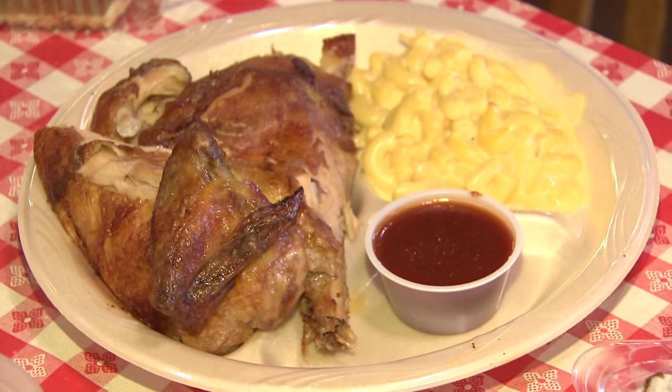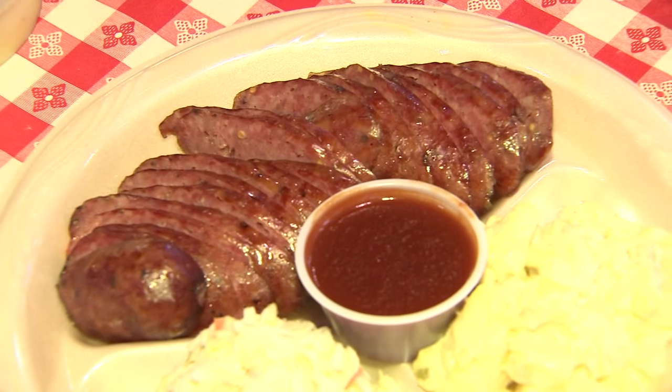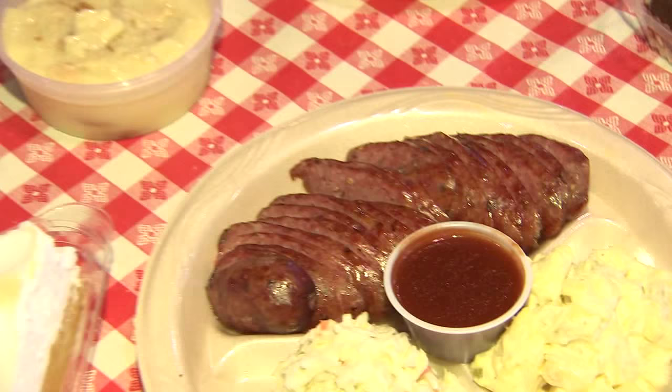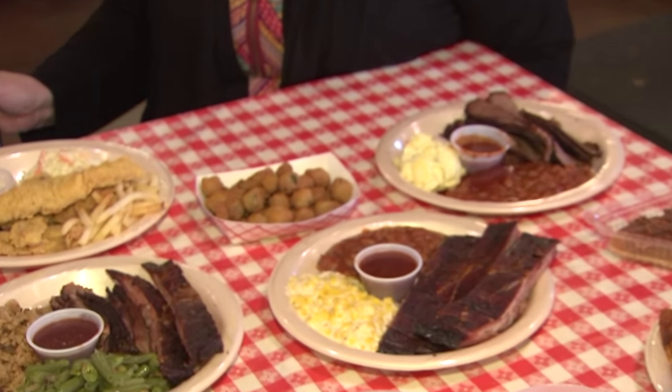And you are famous for your house-made sausage. Yes. The sausages are made at Midway Meat Market — probably for over 30 years — and it's one of our best sellers as well. And we can't forget the delicious fried okra. Yes, ma'am. Love that.